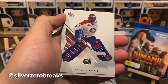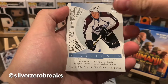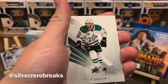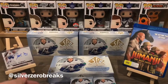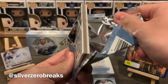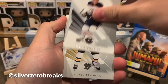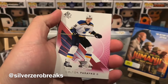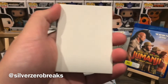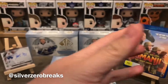We got Victor Hedman, Patrick Marleau, and a Rookie Year Milestones of Nate MacKinnon — that's another insert there. Corey Perry and Tyler Seguin — former number two overall draft pick. We have Ryan Strome, Sid the Kid, and a red Colton Parayko — that's our first red parallel on this one. We have Brendan Saad and Mark Scheifele.